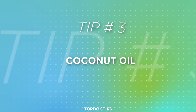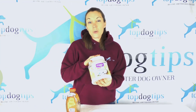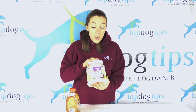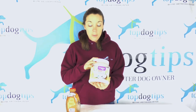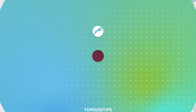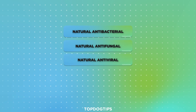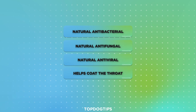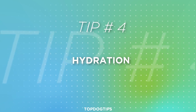Coconut oil is another great option. Go for unrefined organic coconut oil, which you can pick up in most grocery stores, Walmart, or any pharmacy. Again, one teaspoon to one tablespoon depending on your dog's size, two times per day. Coconut oil has natural antibacterial, antifungal, and antiviral properties, and it also helps to coat the throat. My dogs will eat it right off a spoon — you can melt it and drizzle it over their food, or just let them lap it up.